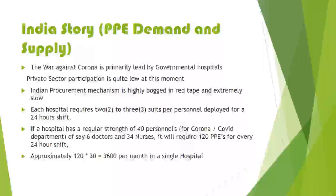In the Indian story of PPE demand and supply, the war against corona is primarily led by government hospitals, with private sector participation relatively low at the moment, though expected to grow. The Indian procurement mechanism is highly bogged in red tape and extremely slow, though the current situation is being attempted to be improved. Each hospital requires ideally two to three suits per personnel deployed for a 24-hour shift, and typically this suit can be utilized for seven to eight hours after which it has to be thrown away.